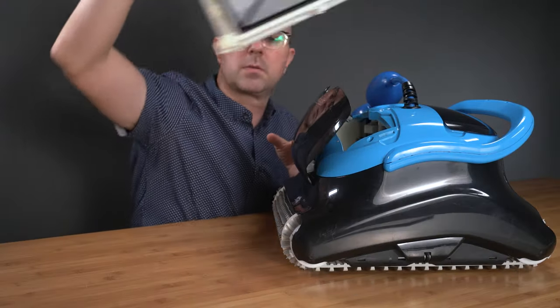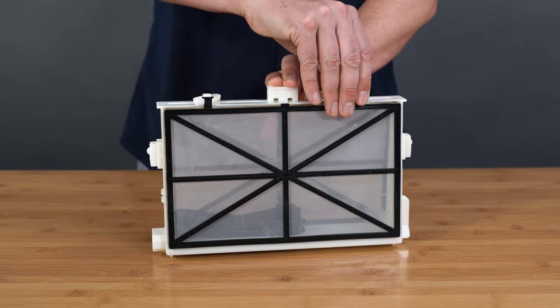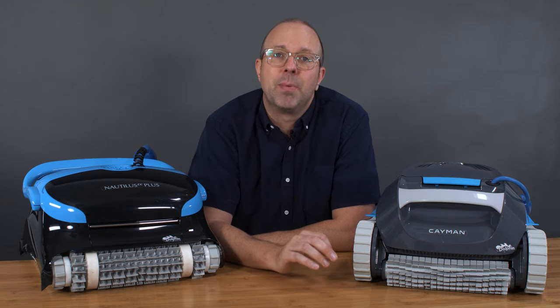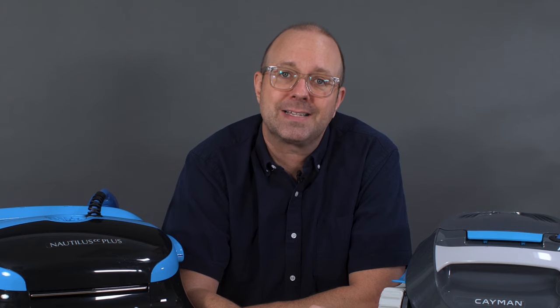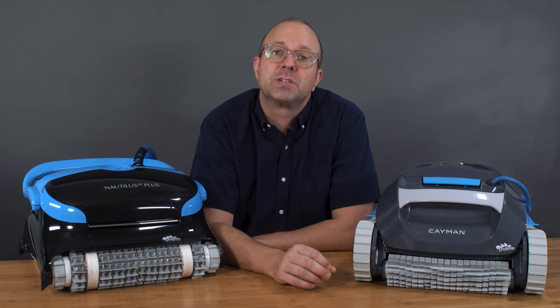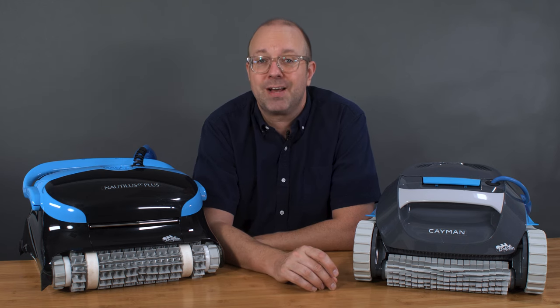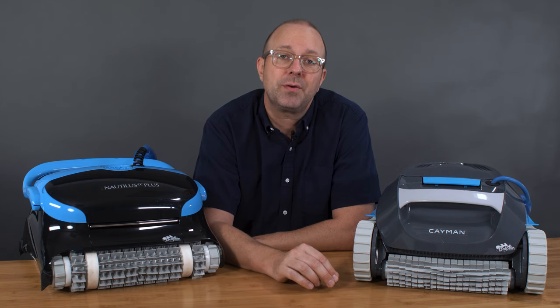The Nautilus CC Plus comes with the Gen 1 standard cartridge filters. You'll notice there are two of them, and each one has to be disassembled for cleaning. The twin cartridges are effective, but it does take significantly longer to clean them. These filters are not only a little more of a hassle to clean, but also have less capacity than the Max Bin — which is almost 50% larger. The Nautilus CC Plus cartridges are 175 cubic inches, while the Max Bin on the Cayman is an outstanding 260 cubic inches.